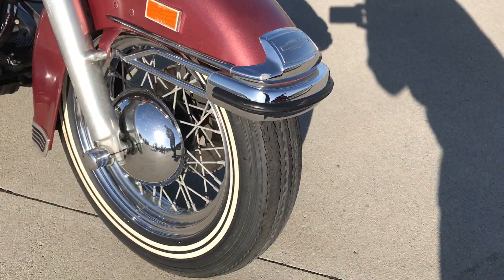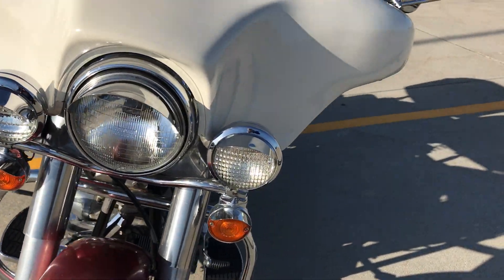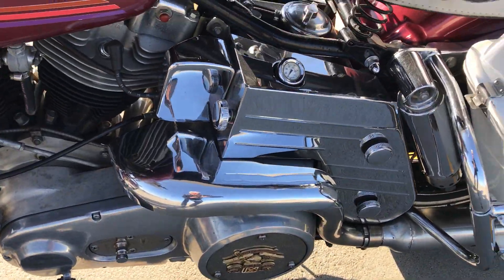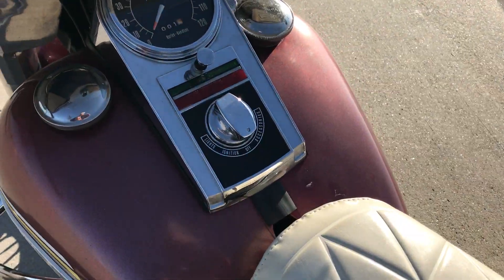We also have snow machines, golf carts, tons and tons of parts — NOS parts, used parts — and a lot of collectibles. Everything sells at no reserve.